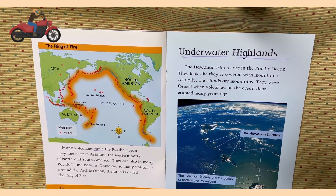Underwater highlands. The Hawaiian Islands are in the Pacific. They look like they are covered with mountains. Actually, the islands are mountains. They were formed when volcanoes on the ocean floor erupted many years ago.